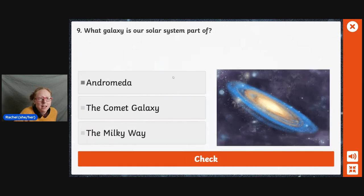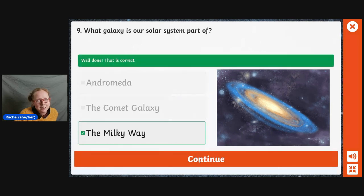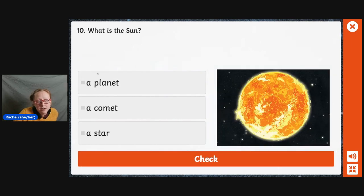Which galaxy is our solar system part of? Andromeda, the comet galaxy, or the Milky Way? Think about a certain type of chocolate stars, and that might give you a clue. It's the Milky Way. What is the Sun — is it a planet, a comet, or a star? It's a star.